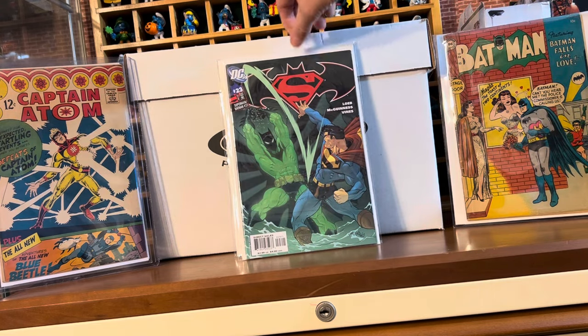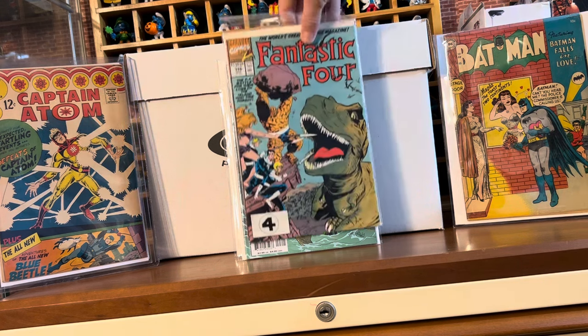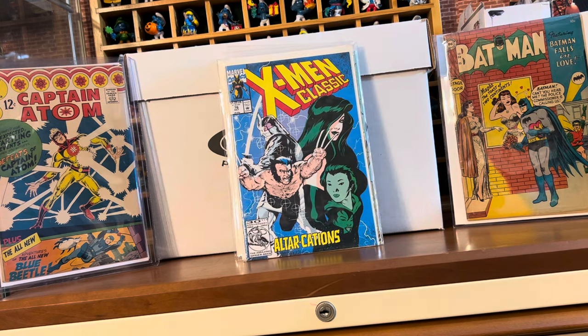I pick up Batman Superman number 23 every time I see it. Here are some other dollar books I got from the flea market: Fantastic Four 346, which has something to do with the Time Variance Authority, and just an Adam Hughes X-Men Classic.